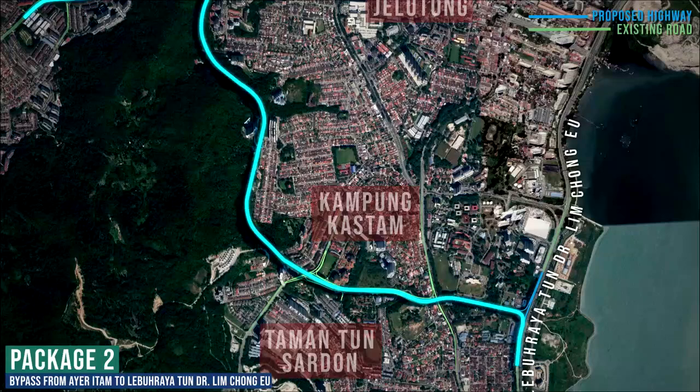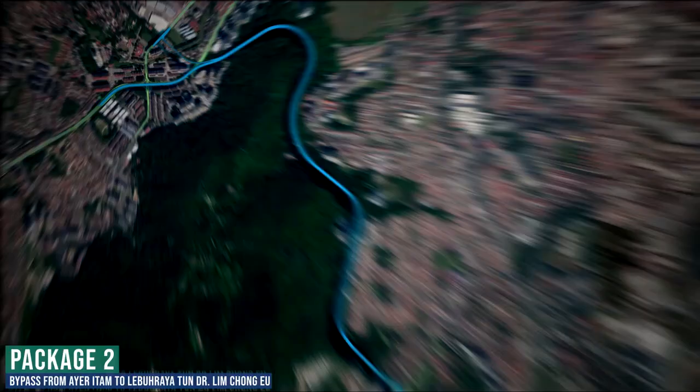The alignment continues and terminates at the intersection of Lebuhraya Dr. Ling Chongyu and Jalan Aquarium, near the Jabatan Laut office. The project is an important initiative in improving the current road network and traffic system on Penang Island.